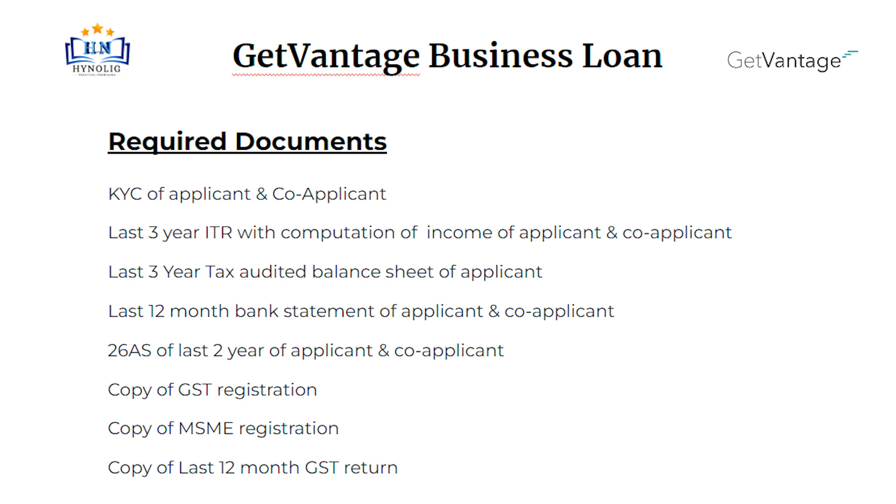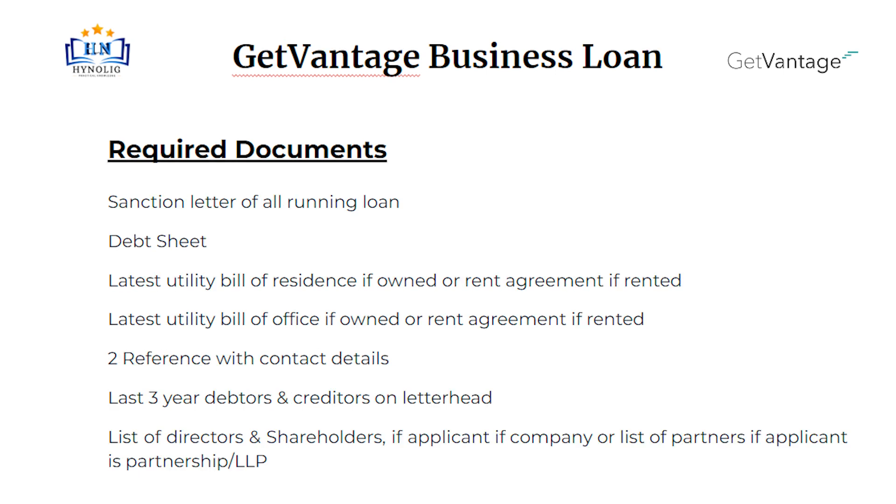Copy of GST registration. Copy of MSME registration. Copy of last 12-month GST return. Sanction letter of all running loans. Debt sheet. Latest utility bill of residence if owned, or rent agreement if rented. Latest utility bill of office if owned, or rent agreement if rented.